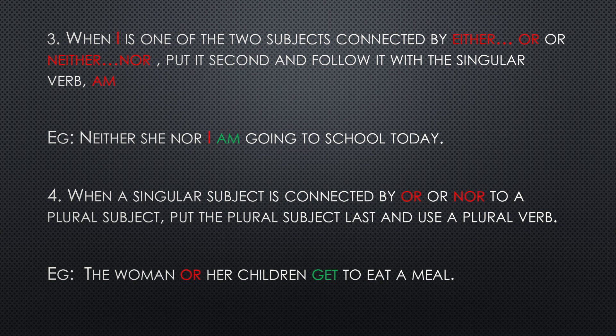Sometimes a singular subject is connected to a plural subject — one person or thing is connected to a group of people or things. In this case, we put the plural subject last and use a plural verb. Example: the woman or her children. Here 'woman' is one person and 'children' is a plural subject, separated by 'or'. So we use the plural 'children' in second place and add a plural verb: the woman or her children get to eat a meal.